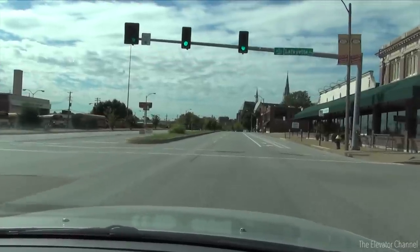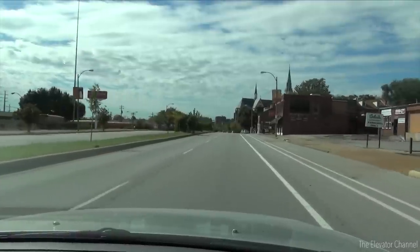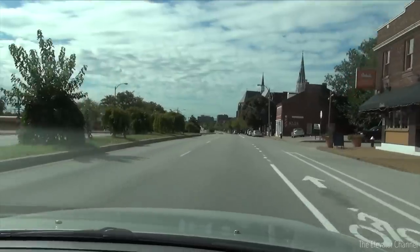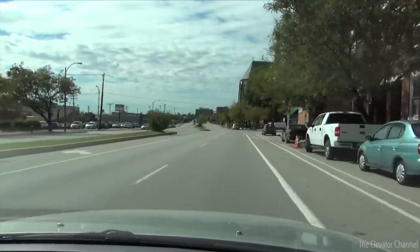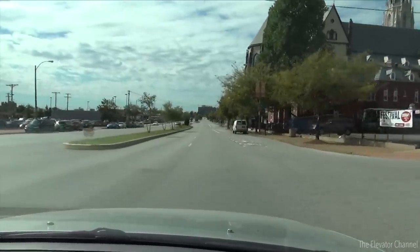If you look straight ahead, you might see those big red letters on top of the building. That is the main Anheuser-Busch Brewery, home of Budweiser. This is definitely a beer town. Up here on the right, our car wash awaits us.